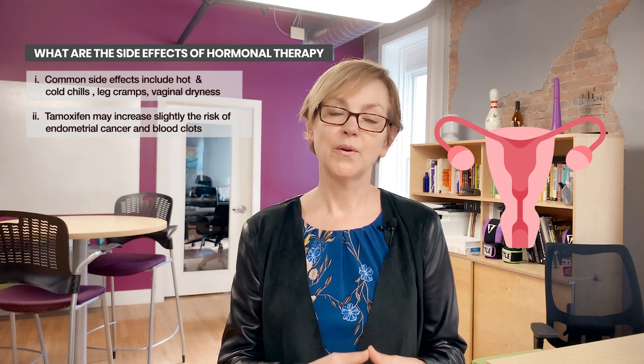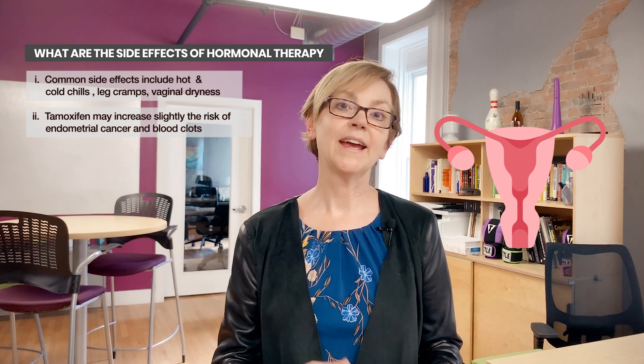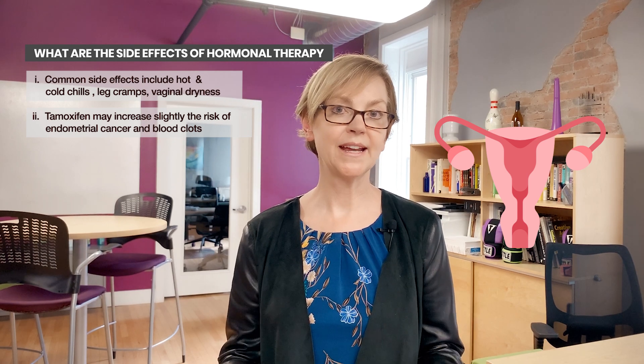The common daily side effects include leg cramps, hot flashes or night sweats, and vaginal dryness, which can lead to problems with intimacy. There are also some rare but serious side effects. Tamoxifen, because it mimics estrogen, has estrogen-like activity on different parts of the body, in particular the uterus. If you have a uterus, it can slightly increase your risk of cancer of the uterus, or endometrial cancer. Endometrial cancer from tamoxifen is very rare, but it's important to know about — if you get postmenopausal bleeding, let your doctors know.